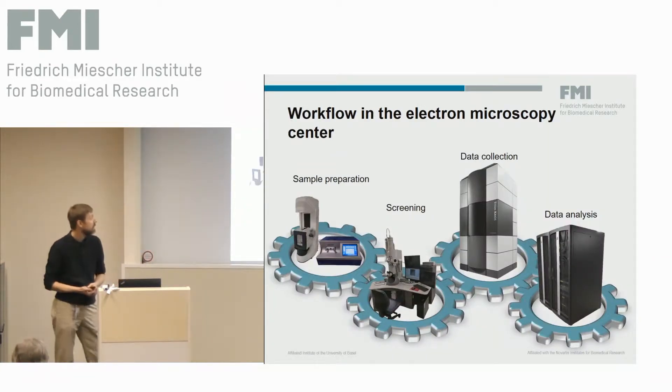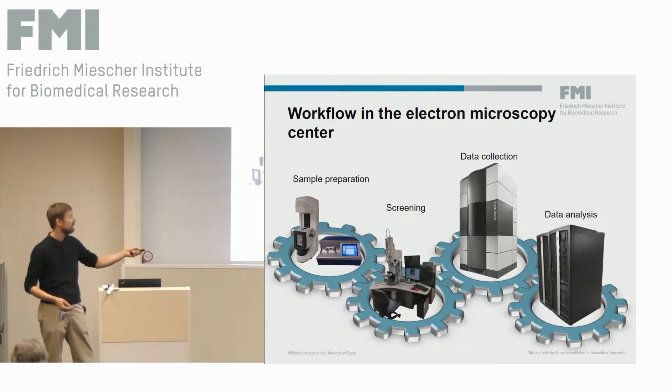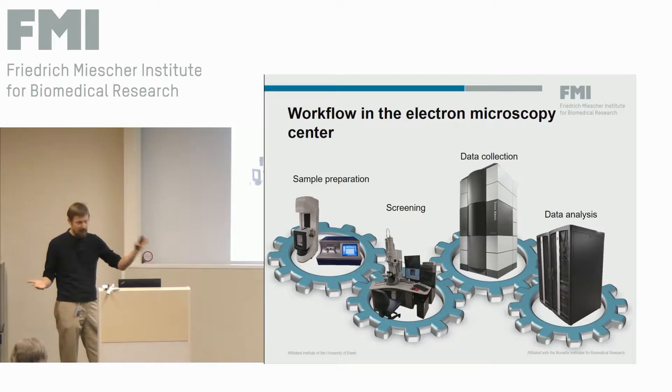We expanded to the cryo-EM facility, adding basically two microscopes for structural EM, which came up about a year ago — end of November 2016, we started getting the first data from our new machines. In order to run these microscopes efficiently, they really have to play well together, going from sample preparation to screening, to data collection, to data analysis. There is a lot of software available, but not one big package that strings it all together into a coherent workflow — that's what we were working on in the facility.